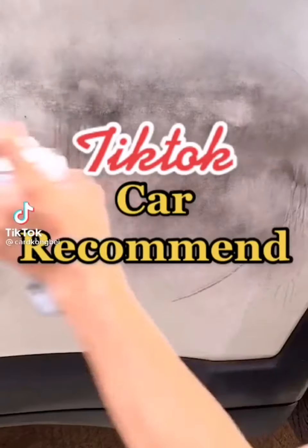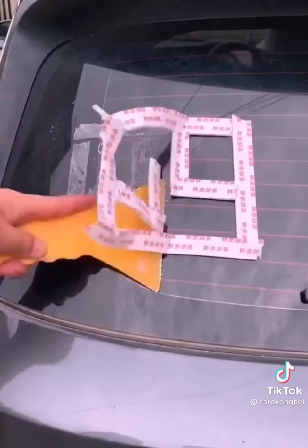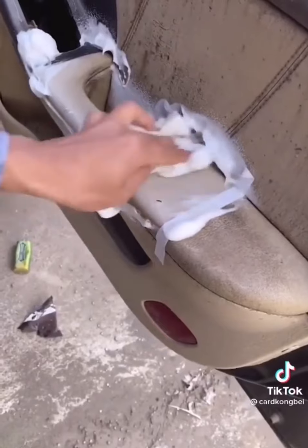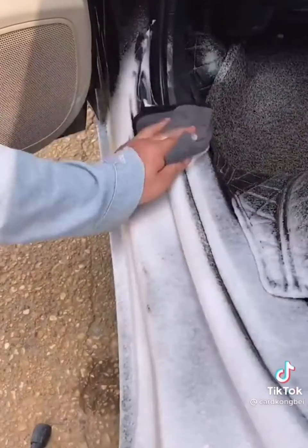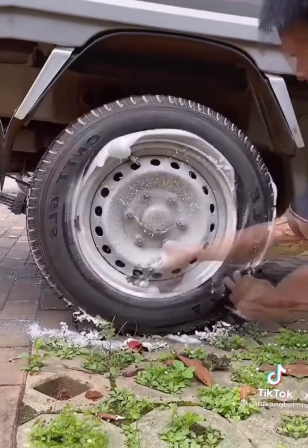I'm honestly shook at how well this cleaner works — it is seriously amazing. You spray it on your leather, upholstery, and carpet in your car, and you can see a before and after side by side of half the seat. If you have tough stains on your carpet or leather, this stuff works incredibly well.